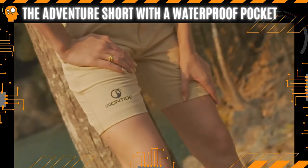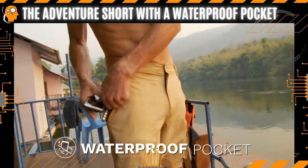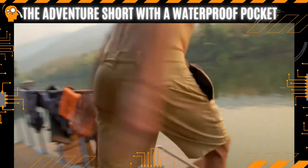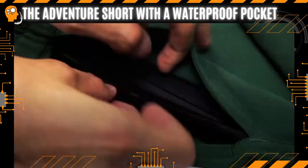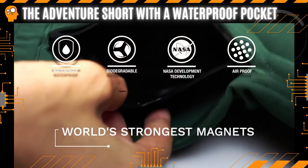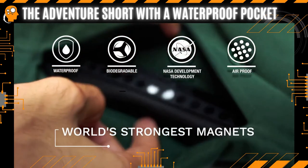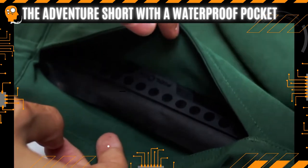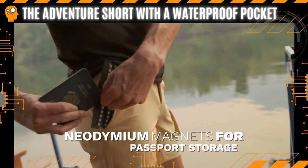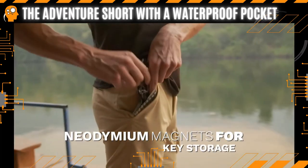Iron Tide Shorts have a 100% waterproof pocket, so you can swim with your phone in your pocket in waters up to 100 feet deep. Iron Tide's patented tech uses neodymium magnets to perform an IPX8 certified double lock closure system used by NASA. You can store valuables you need for your adventures and not worry about them getting damaged.